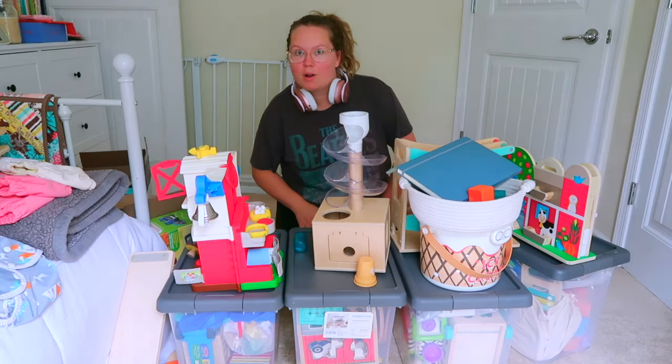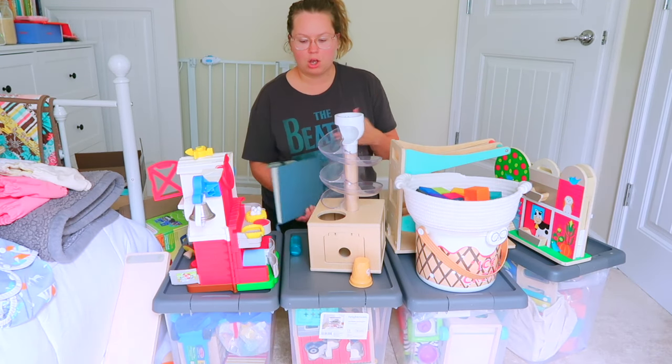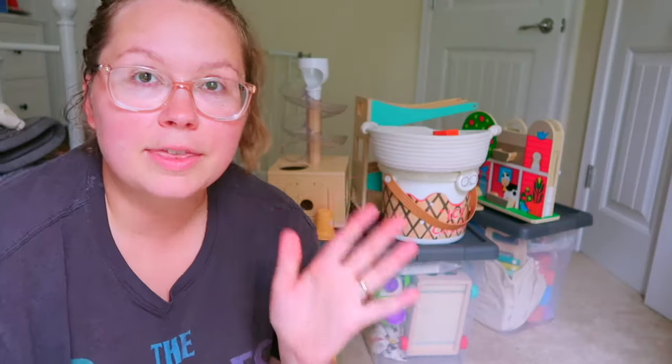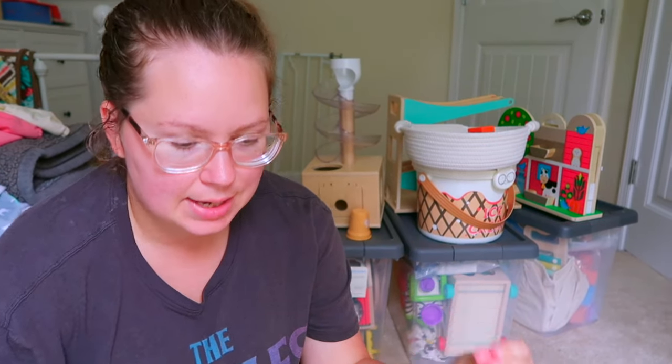Welcome to all the toys! I've done some research on the categories other people use for their toy rotations. I think I'm going to start with six categories, and then as Alice gets older I can divide that up into more categories if it feels necessary. Let me tell you the categories just so you know.